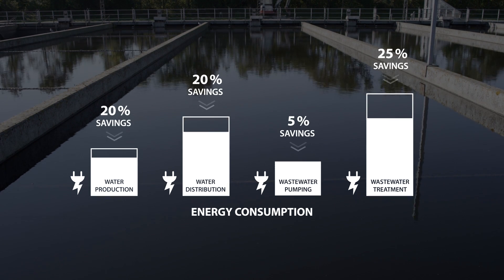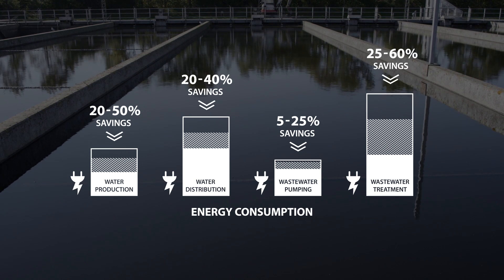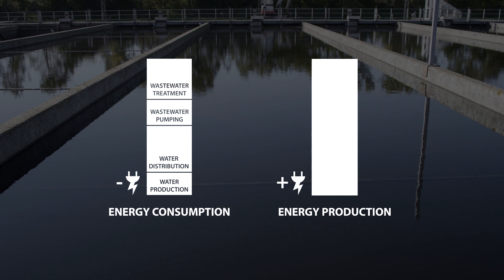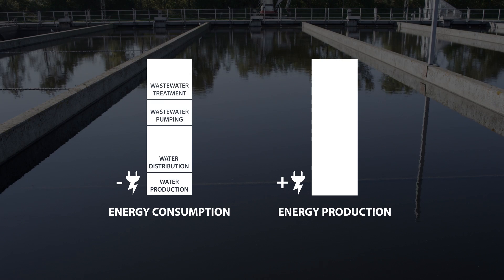However, using cutting-edge optimisation techniques, these areas can be highly optimised. And utilising the wastewater facility's energy production capability, the plant becomes energy efficient and produces more energy than it needs.